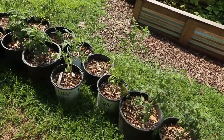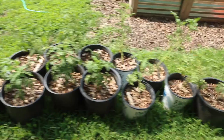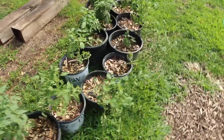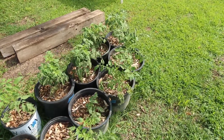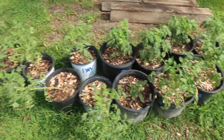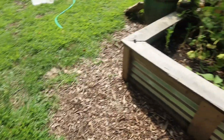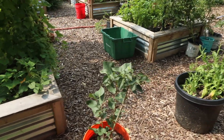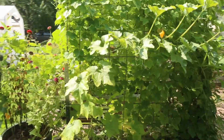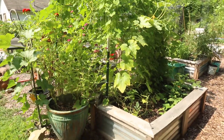These are dwarf tomatoes — I started these guys from seed probably mid-May. They are heirloom styles and they're only going to get about three feet tall. They're my backups, my secondary plantings — this is around the 10th of August. I got the seeds from the guy who wrote the book 'Epic Tomatoes,' so I'm excited. This is cucamelon.